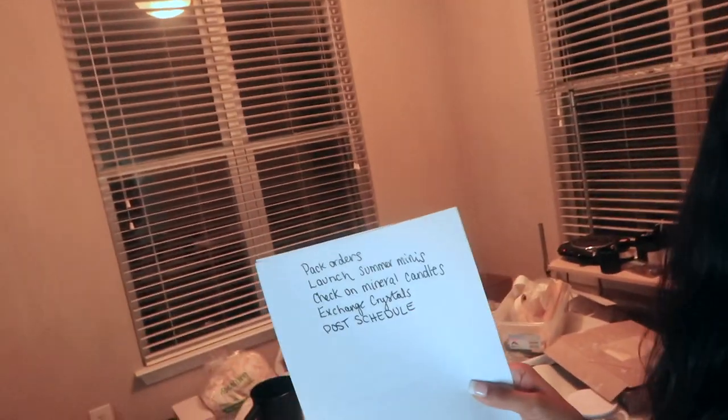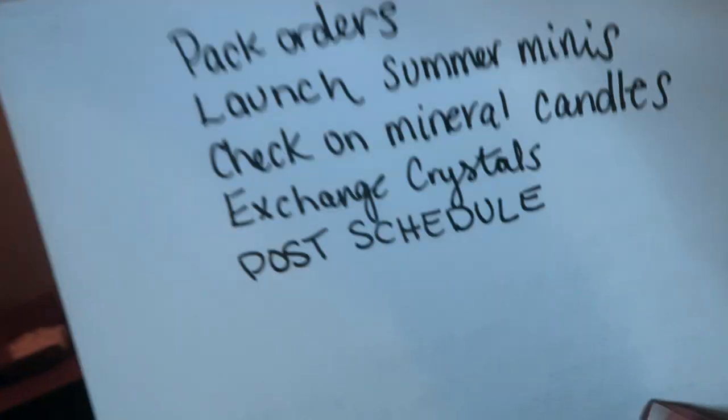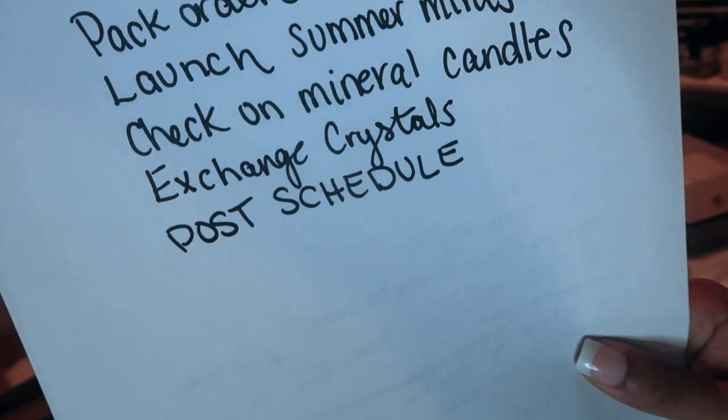I just wanted to check in and let you know this week's gonna be crazy busy. I usually start the vlogs off on Wednesday, but it's Sunday and I thought I need to start tonight because we got a lot to do. On my list we are packing orders, launching the summer minis, gonna go check on those mineral candles, exchange those crystals, and post schedule.